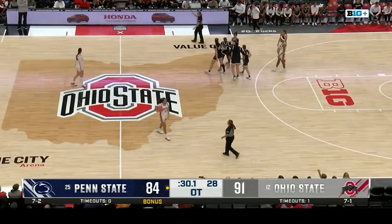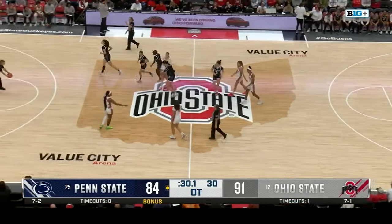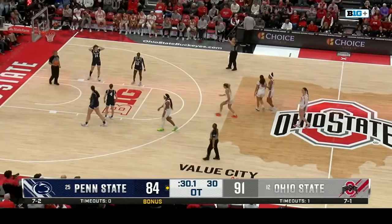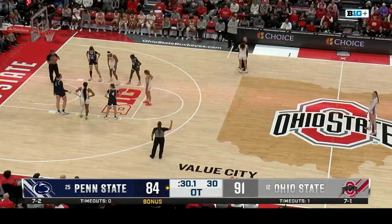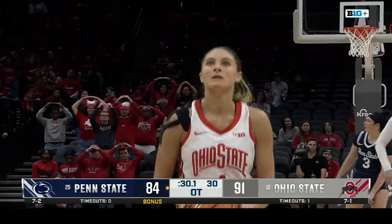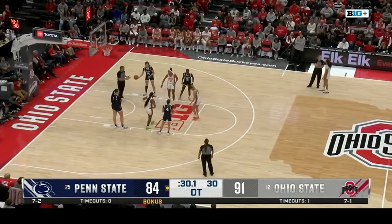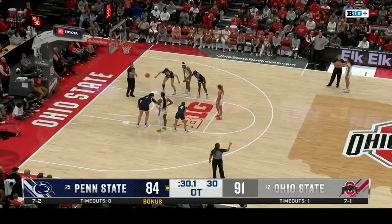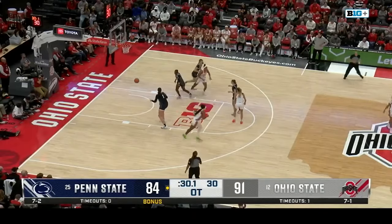Both teams each have a timeout and overtime to use if needed. Sheldon was fouled on the floor — they're going to call this a shooting foul as she was in motion. And that's also Pintu's fifth foul — a lot of foul trouble for this Penn State team. Look at that move from Sheldon. She's a great Buckeye to go to the free throw line — she's six for six today.